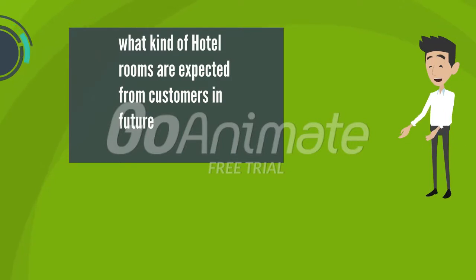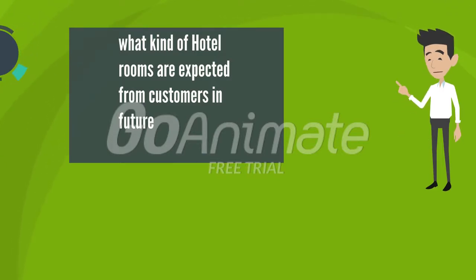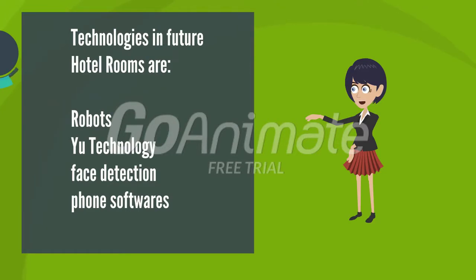Customers in the future will look for rooms with highly advanced technologies — rooms where they feel special and can change themes according to their mood and choices. In the future, most hotels will use robots for room service, advanced software, 3D wall themes, and virtual and sensor technologies, which takes hospitality to a new level.